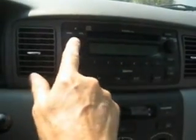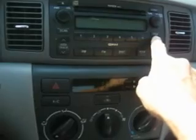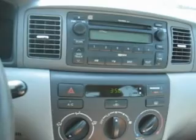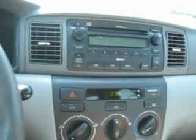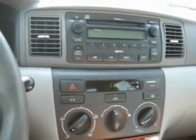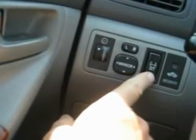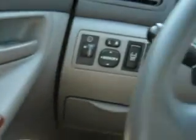It's got an in-dash CD changer and the radio works well. The radio has an interesting feature — it's got a traffic button. You push that and it searches for a local traffic station, which is really important. If you're anywhere around Orlando, you know you need a traffic report for I-4 at rush hour. It's also got wood grain trim, cruise control, a tire pressure sensor, electric mirrors, electric windows, and door locks.